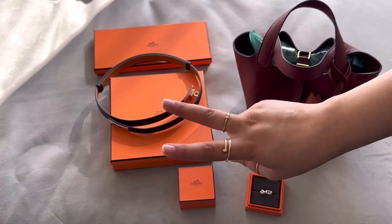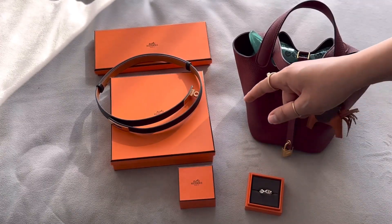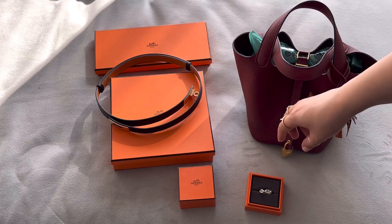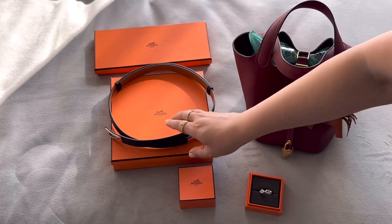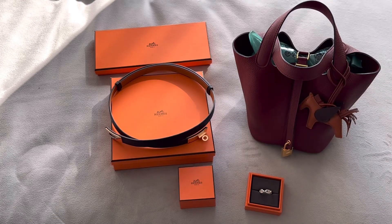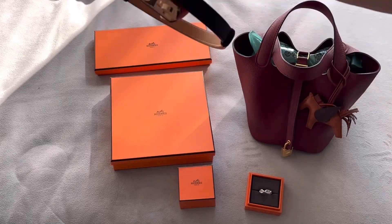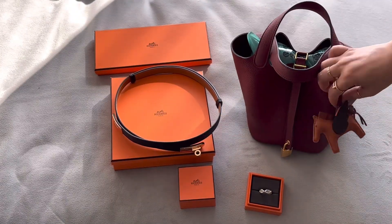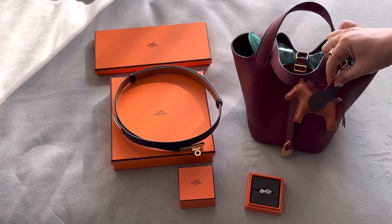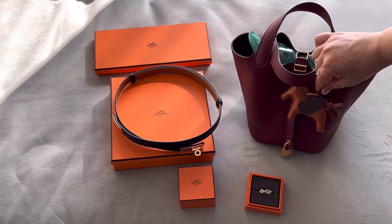The third time I went in — which is the latest unboxing I did on this channel — I purchased this Kelly belt, which was $1,125, and I also bought this rodeo charm, which was $700.